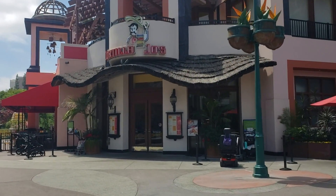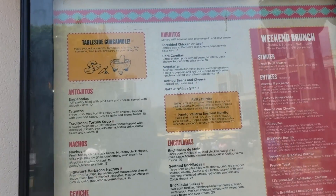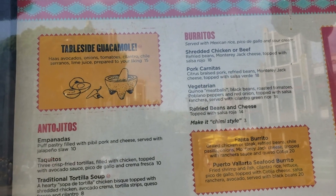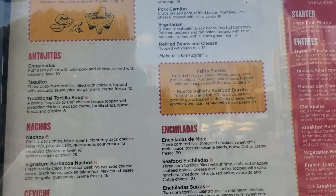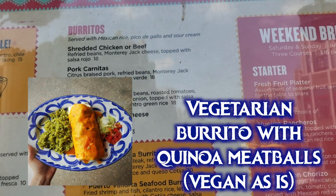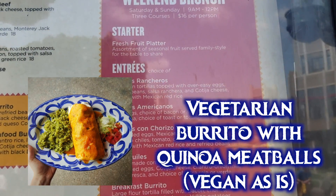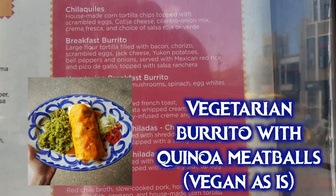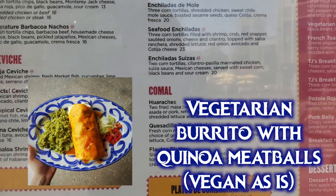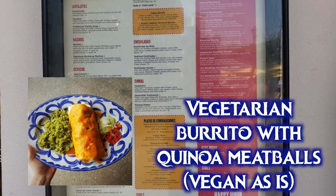Now let's head over to Tortilla Joe's. I definitely recommend the tableside guacamole — a server comes to your table with a cart loaded with all the guacamole ingredients and you customize the amounts to your liking, resulting in a very large portion. For entrees, the veggie burrito is vegan with no modifications — I confirmed with the chef that the quinoa meatballs have no eggs or dairy. The burrito has house-made quinoa meatballs, black beans, roasted tomatoes, poblano peppers, and red onion, topped with salsa ranchera and served with cilantro rice. It doesn't hurt to specify no cheese or sour cream just in case.